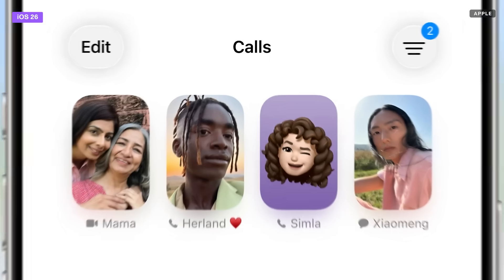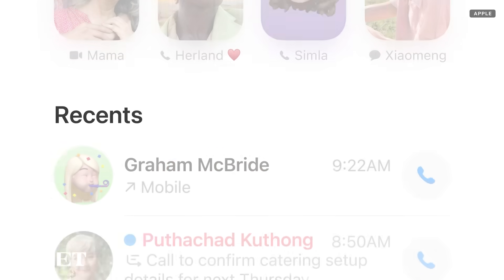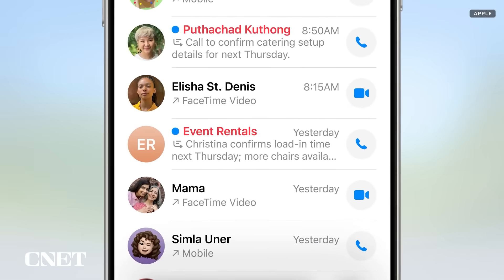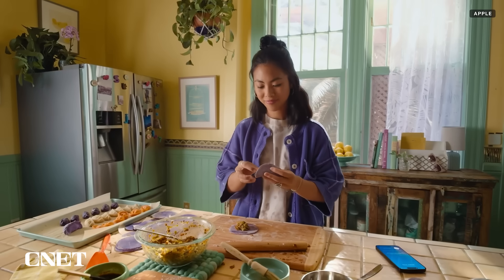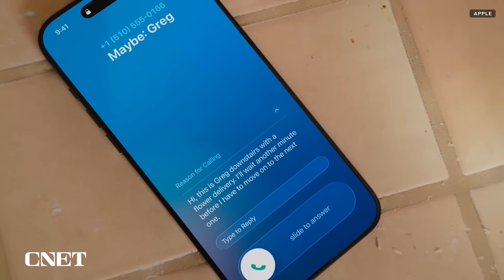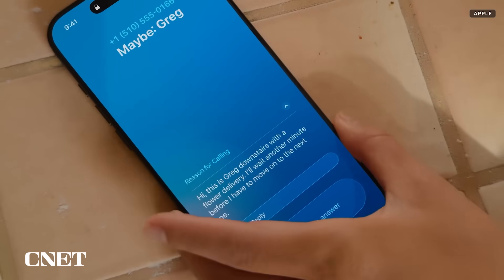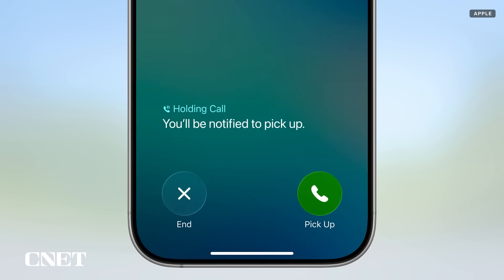The Phone app got a glow up and looks more modern. There's a new scrollable layout that shows recent calls, contact favorites, and voicemails all in one screen. Apple also added some very Google Pixel-like features, which is a good thing. A call screening feature automatically answers calls from unknown numbers, and your phone rings only when the caller shares their name and reason for calling. There's also hold assist, which automatically detects hold music on a call, can mute the music but keep the call connected, and once a live agent becomes available, the phone rings and lets the agent know you'll be available shortly.